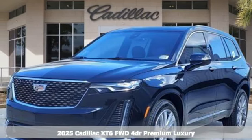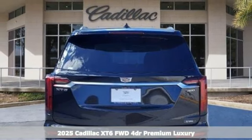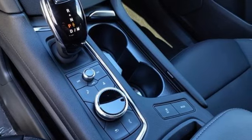It's a new 2025 Cadillac XT6 — the perfect vehicle for a luxurious escape, for a power move for your family. It comes with the features you need and, better yet, want.